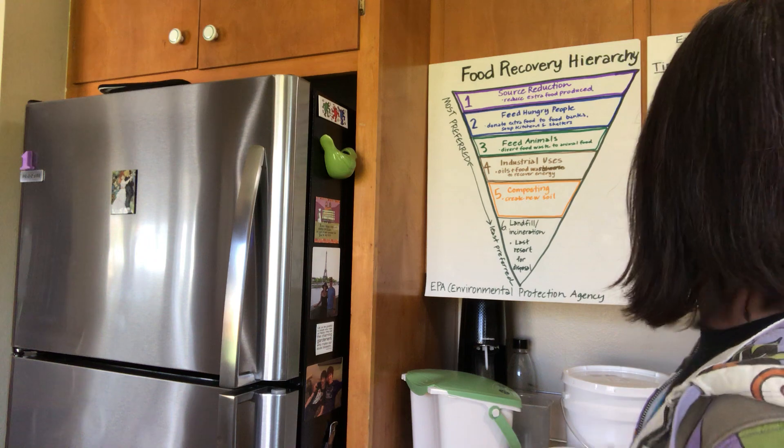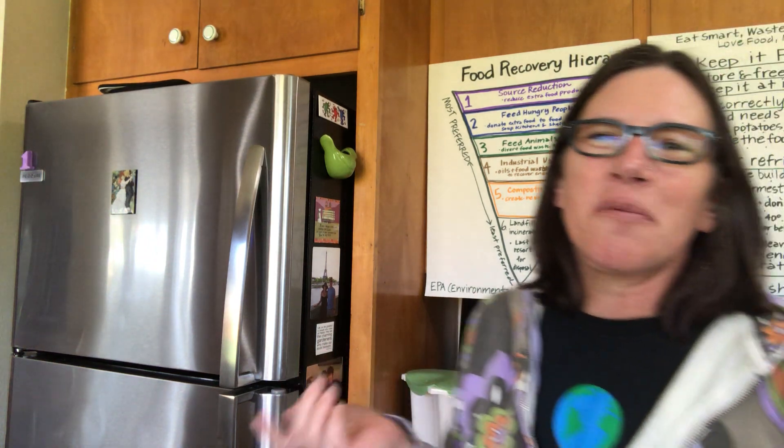Leaving the door open just wastes a ton of energy. Try to remember what's in there without having to look for a really long time, because every time we open the door it wastes a lot of energy for the fridge to cool itself down again. The fridge wants the food to stay safe, so it's going to have to work extra hard the more we open it.